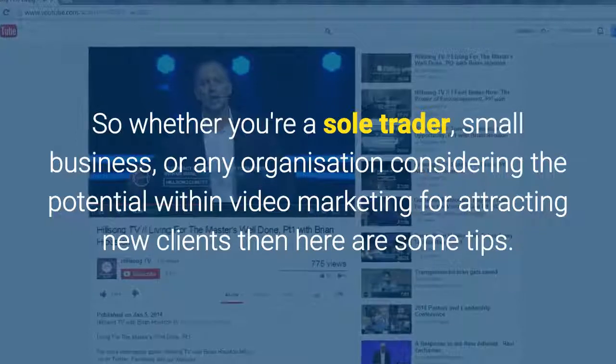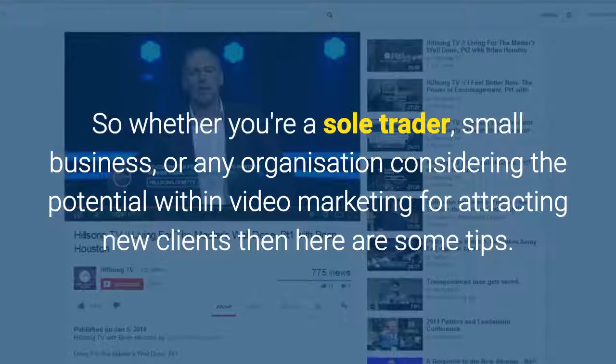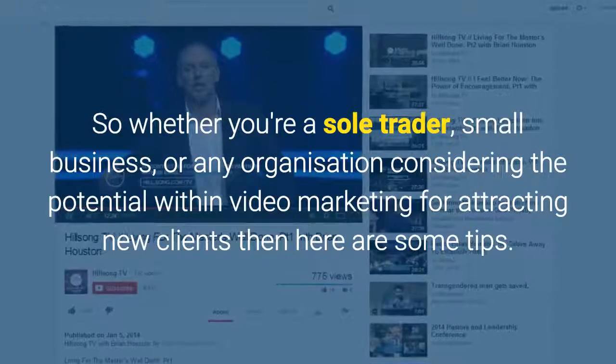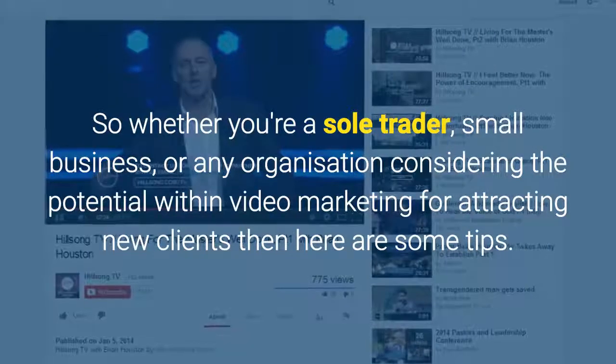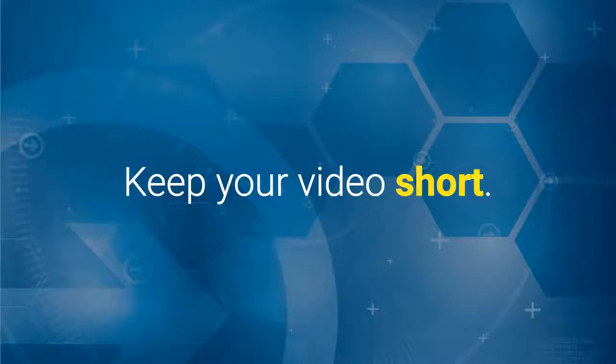So whether you're a sole trader, small business, or any organisation considering the potential within video marketing for attracting new clients, then here are some tips. Tip 1: Less is more. Keep your video short.